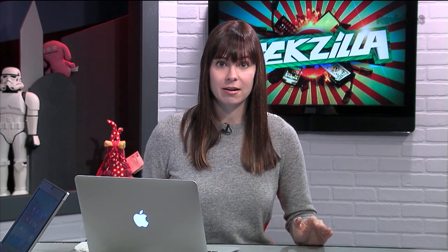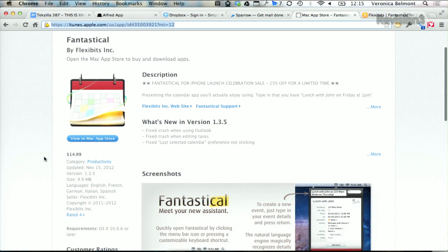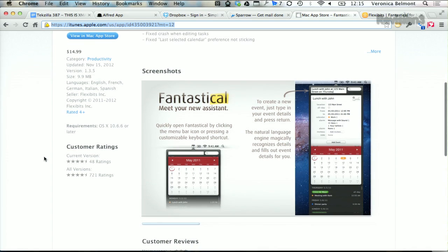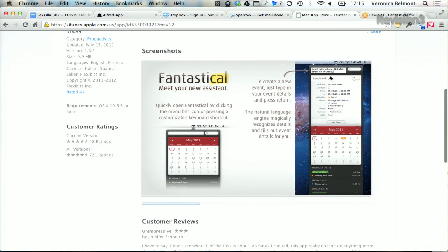Another app I use on all of my iOS devices as well as my MacBook Air is Fantastical. I take my calendaring very, very seriously, and Fantastical is my favorite app for it. It's $15 and available on the Mac App Store. What makes it really great is that you can use natural language to input content into your calendar — for example, saying 'lunch date with Patrick at 12:30 on Tuesday' and it will parse that information and make it into a calendar event automatically.